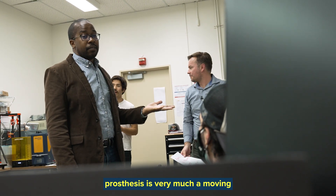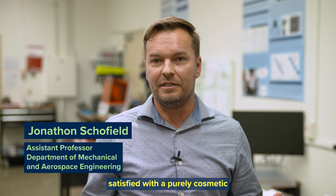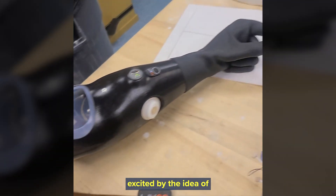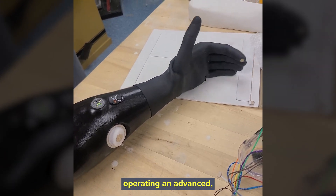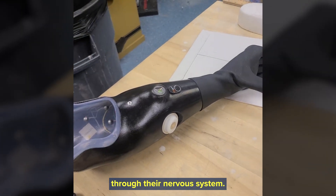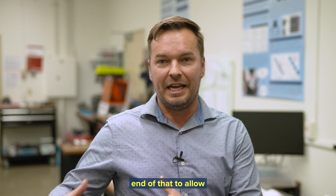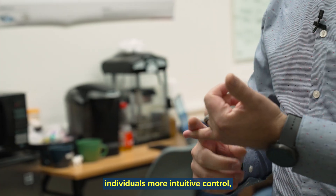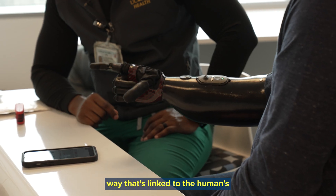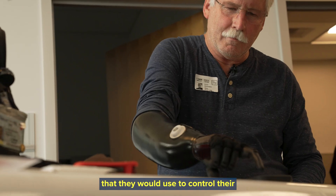The idea of a successful prosthesis is very much a moving target. Some patients are very satisfied with a purely cosmetic device — something that doesn't move and just looks like a limb — whereas other patients are very excited by the idea of operating an advanced multi-articulating robotic prosthetic system controlled through their nervous system. We're starting to now push the front end of that to allow individuals more intuitive control, more advanced and dexterous systems that can be controlled in a way linked to the human's natural sensory motor mechanisms that they would use to control their missing limb.